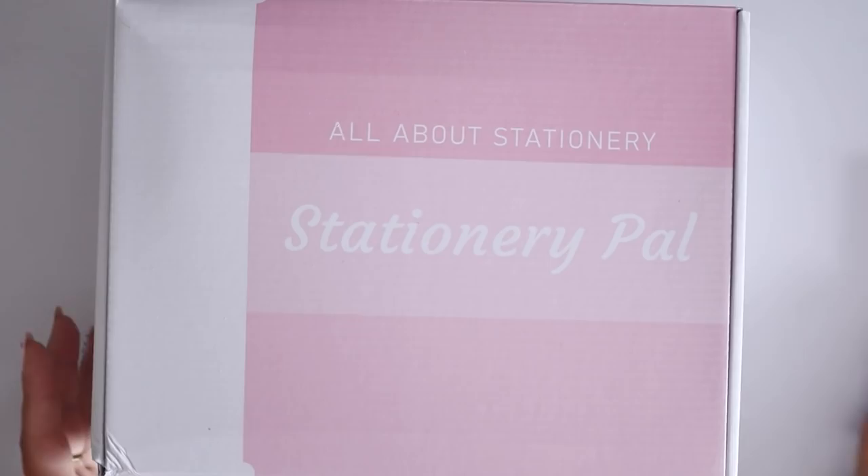We're starting off with this Stationery Pal box. As you guys know I've had a lot of Stationery Pal hauls here on the channel — they just have really cute stuff and they're always releasing new things as well. They reached out to me again and asked if I wanted to pick out some stuff, and you know the answer is yes. They're really sweet as well.